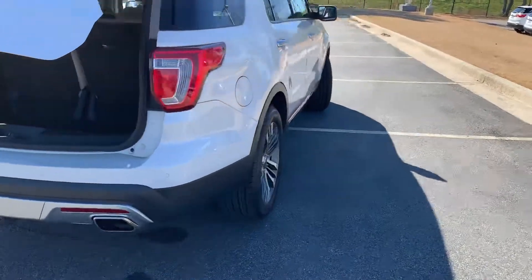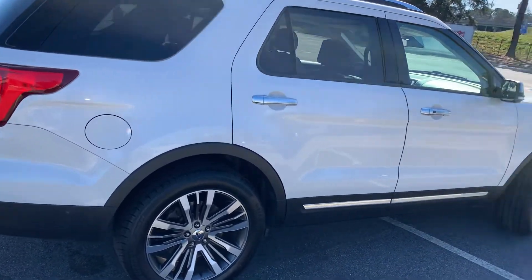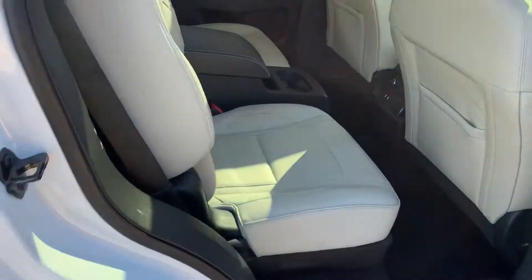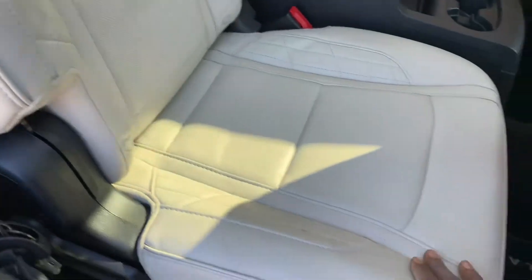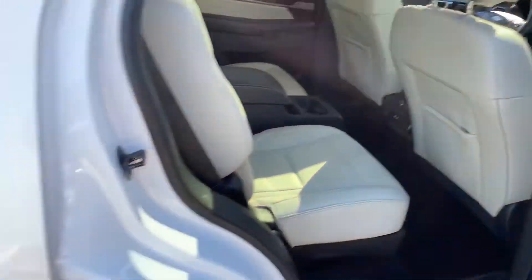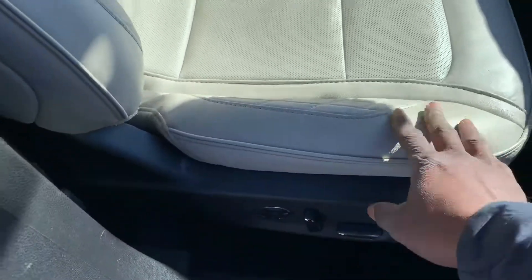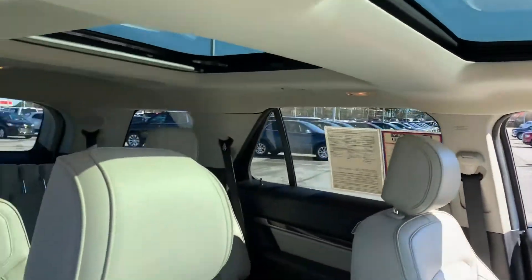Passenger side is immaculate as well. There's nothing on this vehicle that will deter you from purchasing it. Hopefully it's just the right one for what you're shopping for. That's the passenger side view. Dual power seats — so that's a passenger power seat as well. Like I said, it's a fully loaded vehicle.